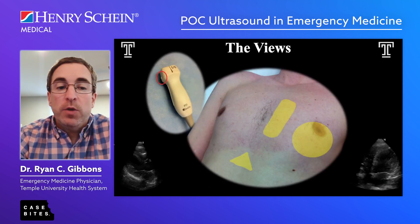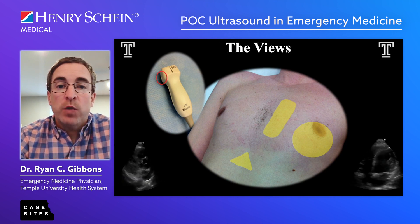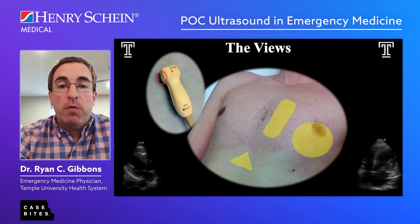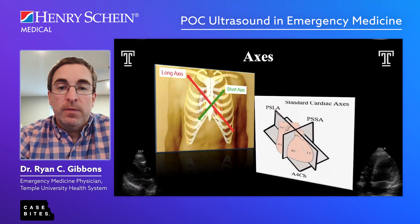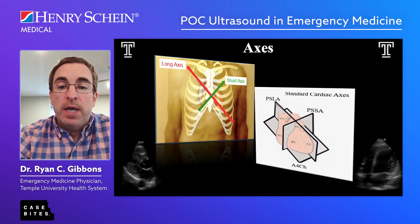When you first start out, you'll be using your phased array probe. These are the areas on the patient where you look to obtain your views. We're looking along a long and short axis and then a more apical view to obtain the different views of the heart. The biggest piece of advice is just to practice, practice, practice.